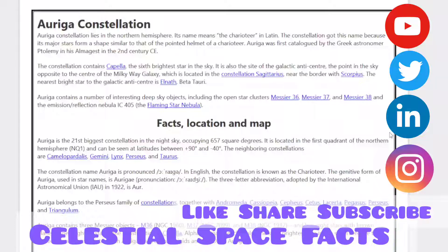Auriga is the 21st biggest constellation in the night sky, occupying 657 square degrees. It is located in the first quadrant of the Northern Hemisphere and can be seen at latitudes between plus 90 degrees and minus 40 degrees. The neighboring constellations are Camelopardalis, Perseus, Gemini, Lynx, Taurus, and Orion.